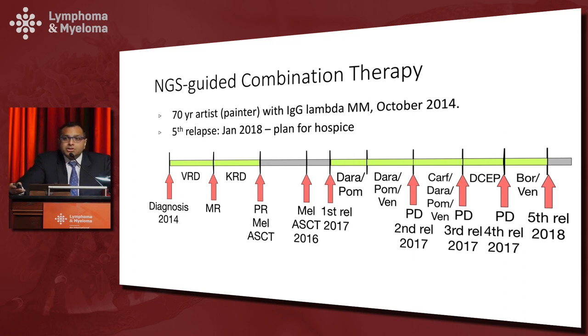This patient developed IgG lambda myeloma around October 2014. As you can see in this timeline, he was treated with standard therapies and had multiple lines of treatment, ultimately relapsing after each one. Around January 2018, the patient was planning to go to hospice because he had developed cirrhosis and transaminitis, could not qualify for CAR-T trials or other novel agents, and we decided to perform next generation sequencing as he was progressing on even venetoclax.